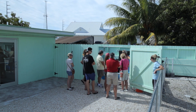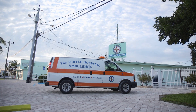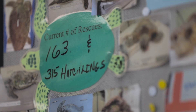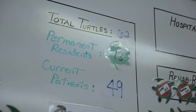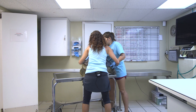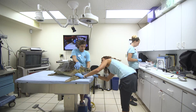People know our number — they know who to call. Most of our rescue calls come from the local community or people visiting the Florida Keys. If they see a sick sea turtle on the water they'll call us. We have a team of rehab specialists and a veterinarian waiting on call, and that turtle is checked in.